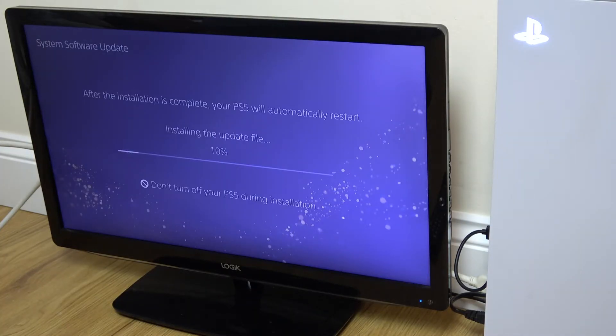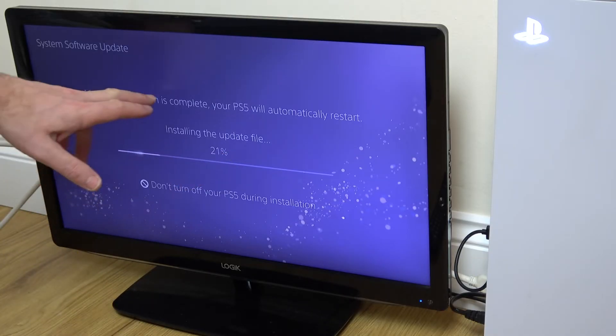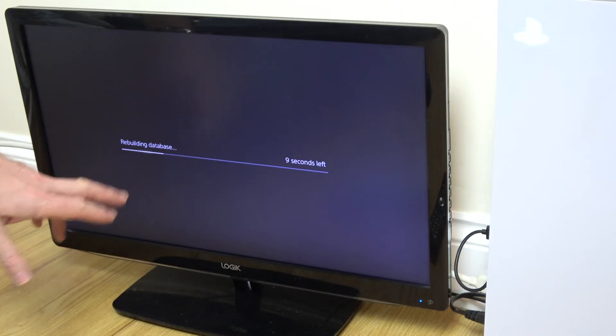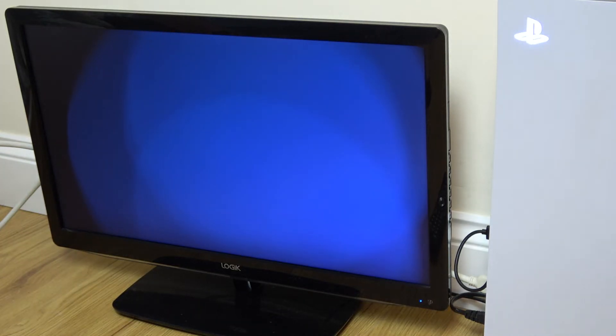It turned off once, came back on, and now it's going through the installation. It says after the installation is complete your PS5 will automatically restart. Rebuilding Database — and it's back on again.